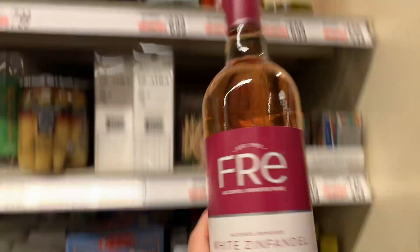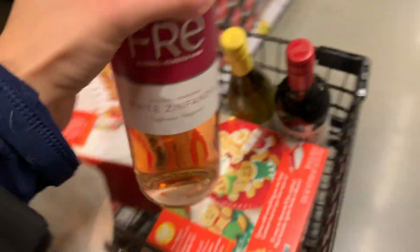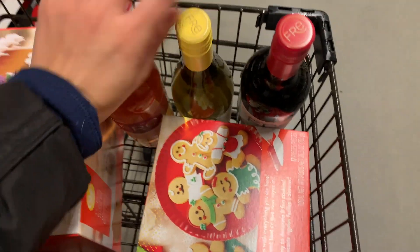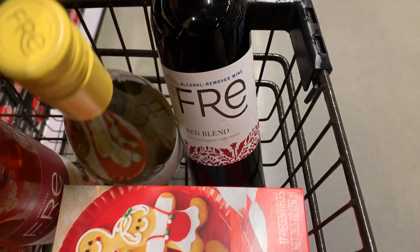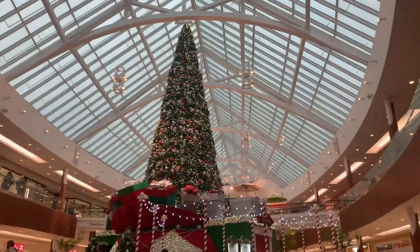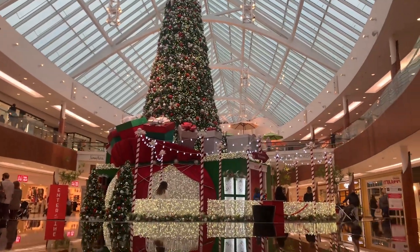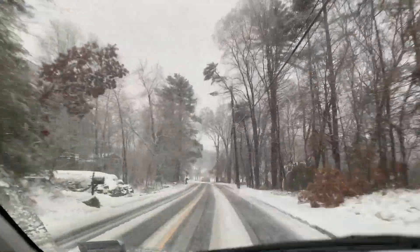For all the mamas out there, I am picking up some alcohol-removed wine — this is a great option since I can't drink alcohol during my pregnancy. I also picked up my nieces some gingerbread kits. The mall looks absolutely stunning and festive, and now I'm making my way back home — it's nice and snowy out.